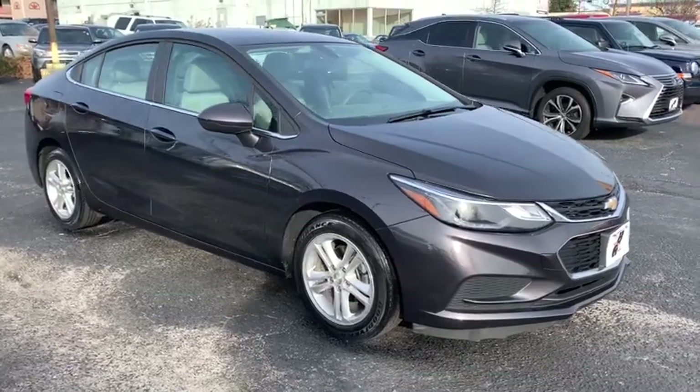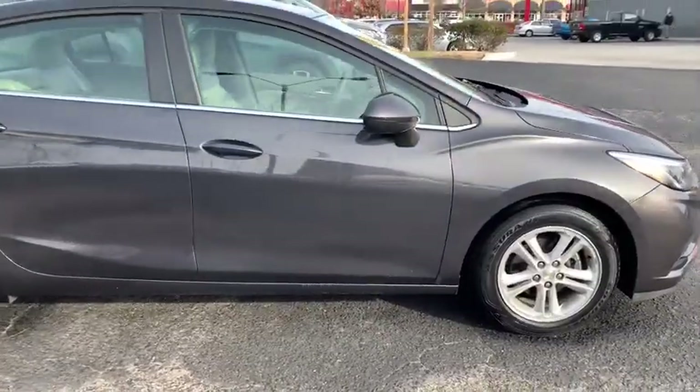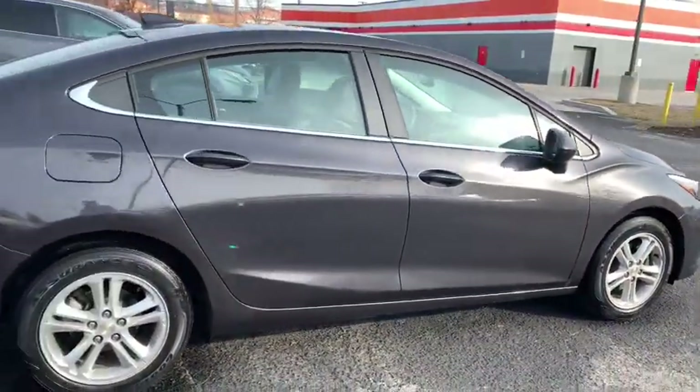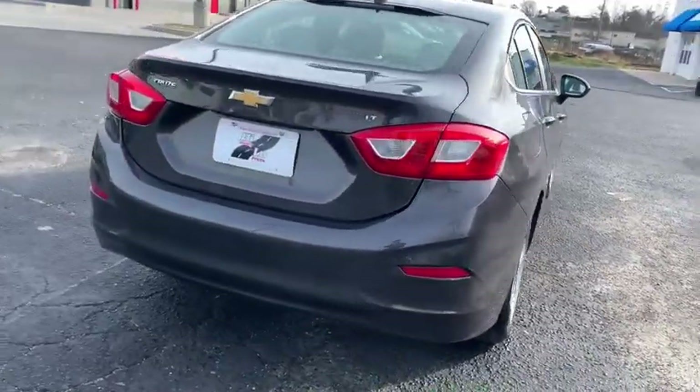You are going to love the 2017 Chevrolet Cruze. The Cruze Blueprint calls for more than you'd expect. This vehicle has less than 30,000 miles. Here are some of this vehicle's great options.